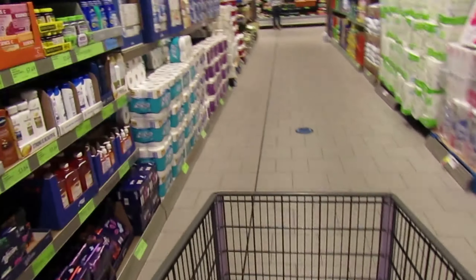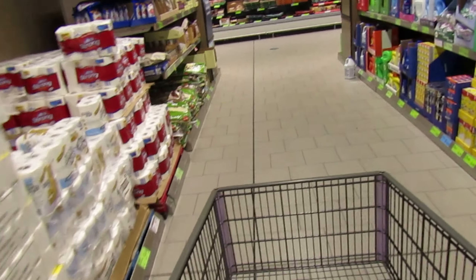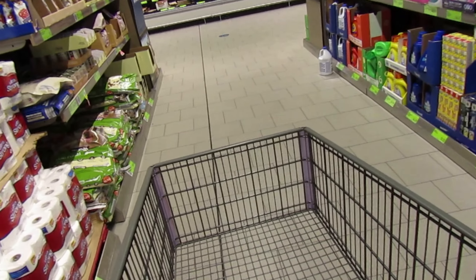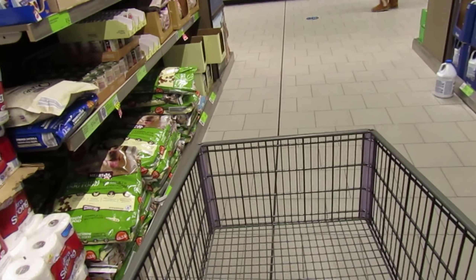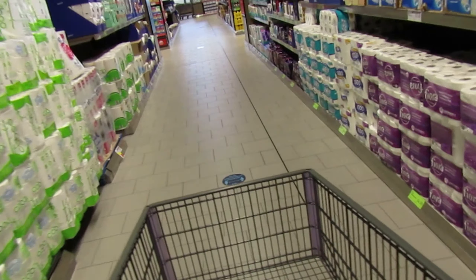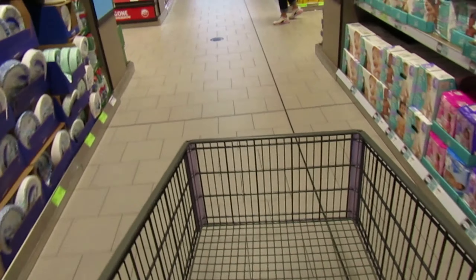Hello guys, welcome back to my channel. I'm here at Aldi — a new one they just built in the area, it's a really nice store. I'm here for the $10 challenge; you guys requested Aldi, so I'm here with my mom. We're going to be making a homemade chicken salad with some Spanish-style rice. I only have $10 to spend, so let me show you the ingredients. It's a super simple recipe, really filling, it'll feed a family of six to eight, and it's been a dish my mom has been making for years.